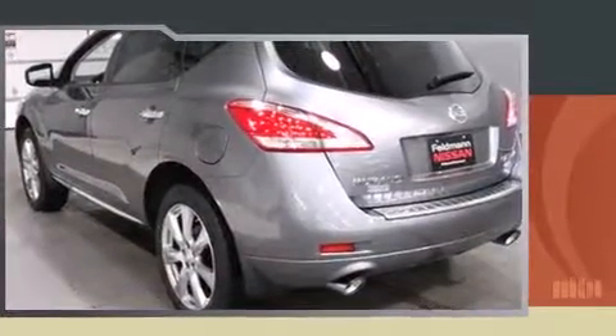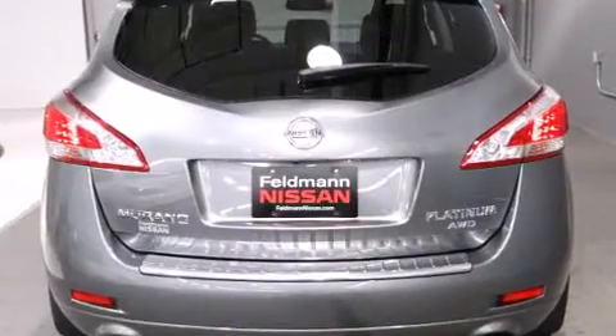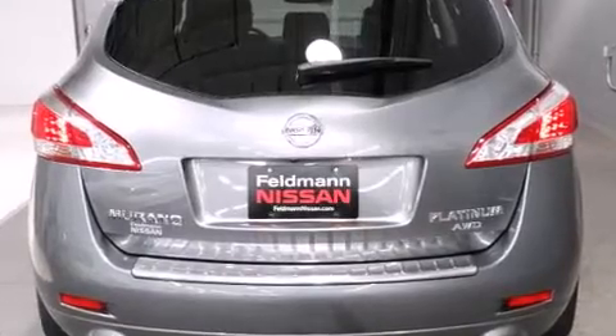Nissan prioritized comfort and style by including leather upholstery, a power seat, heated front and rear seats, heated steering wheel, power moonroof, and a split-folding rear seat.